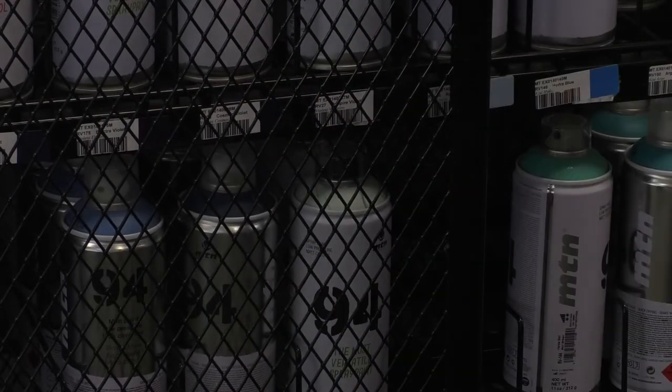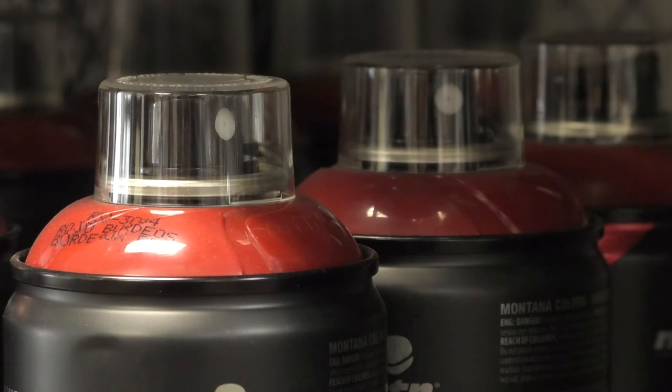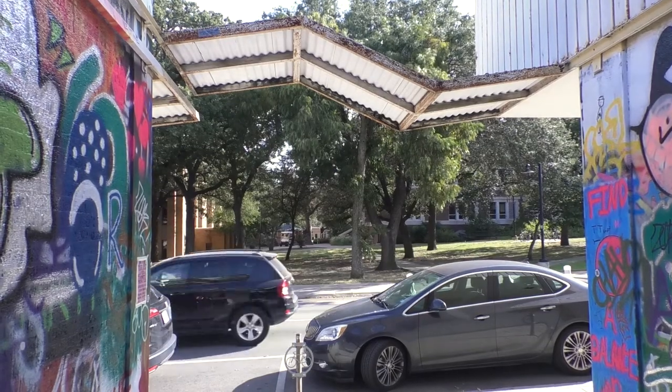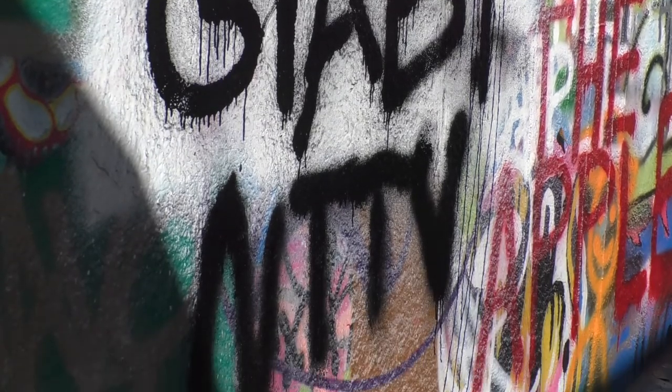Wondering where to start? The art department inside of Fortman's has all the supplies a first-timer or a pro could possibly need, right on the edge of UNT's campus. I'm Gabby Cardin, reporting for North Texas Television.